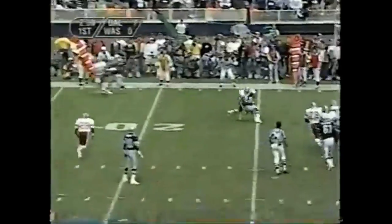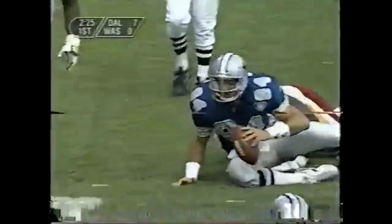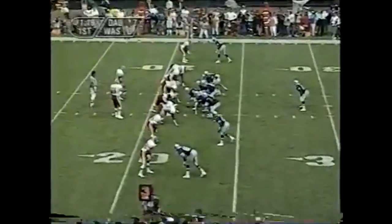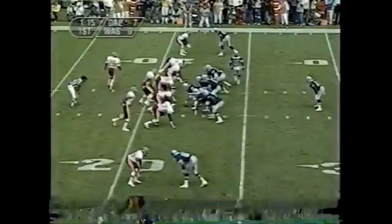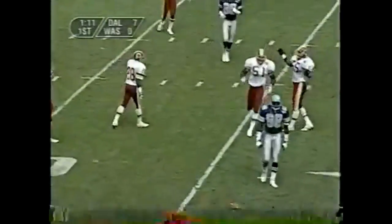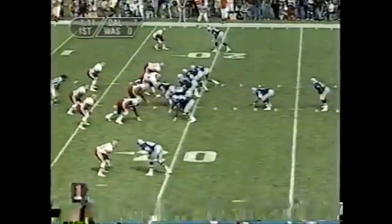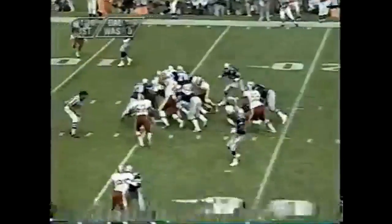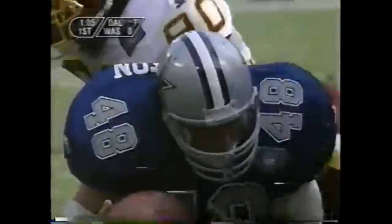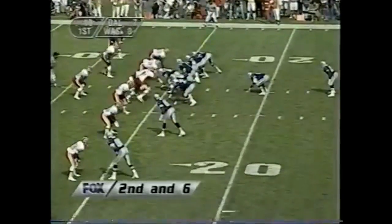Pressure on Aikman and he gets rid of it — Novacek is the receiver, well short of the first down by six or seven yards, at the Washington 22. Kevin Williams in motion, and the slant pass for Irvin — a flag down. Will they call it on Darryl Green? Darryl Johnston getting a chance to carry for a change. Normally he is the blocker on the lead draw, and he picks up good yardage. Ball on the 14.